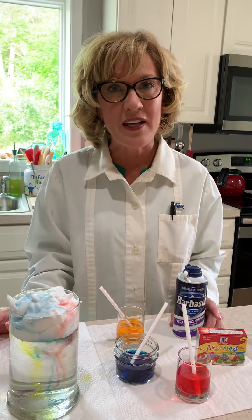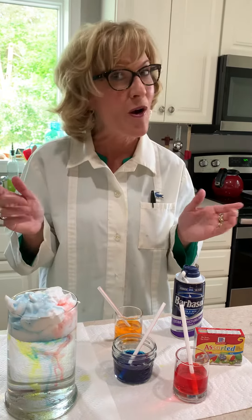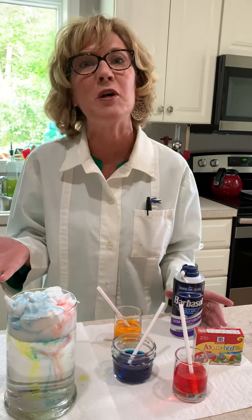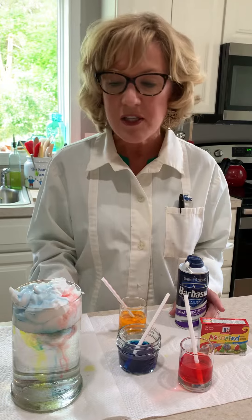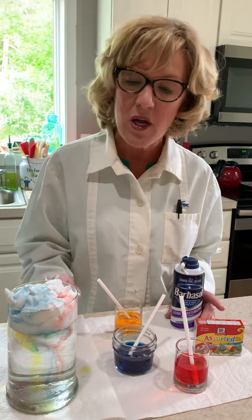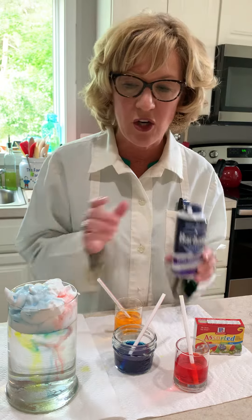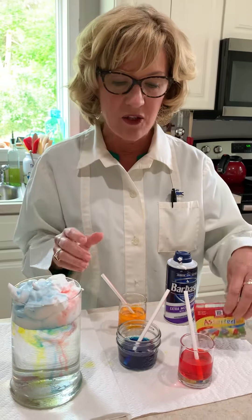When I went online to research some really fun, amazing experiments that kids could do at home, I found the cloud experiment, and this one's going to represent how it starts to rain. These are some easy things you might be able to gather in your home: water in a container, shaving cream which is going to represent the clouds, and then some food coloring.